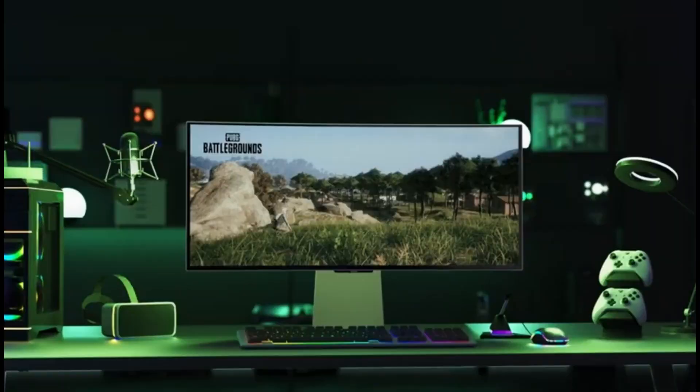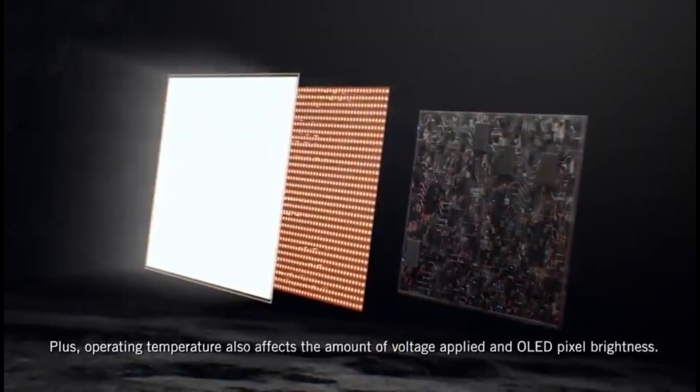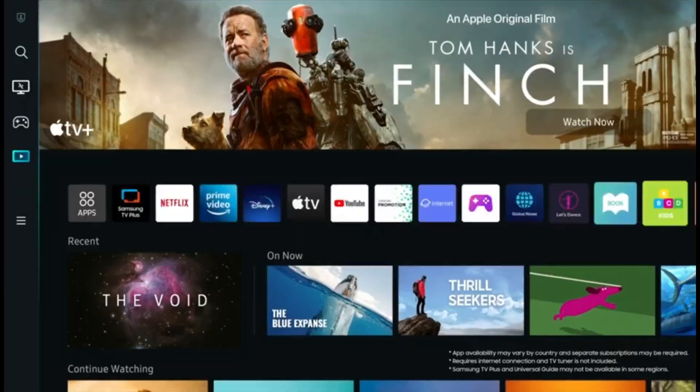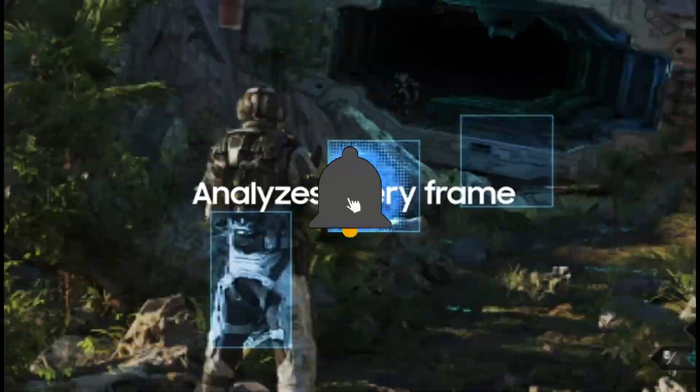That concludes our Top 5 Best Monitors for Programming in 2024 list. All product links are in the description, updated with the lowest prices. Subscribe to our channel for more videos — we'll see you in the next one.